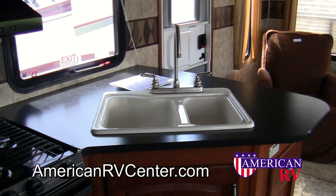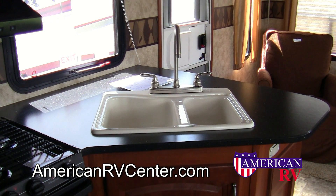The Cougar kitchen is well designed, with extra deep, large countertop space and a deep residential double sink.